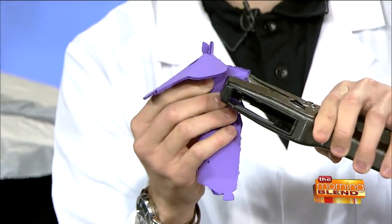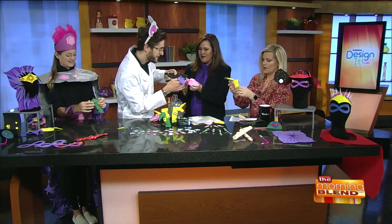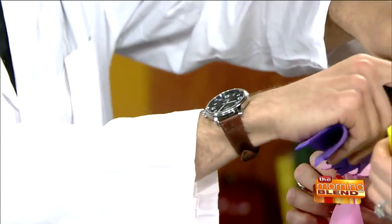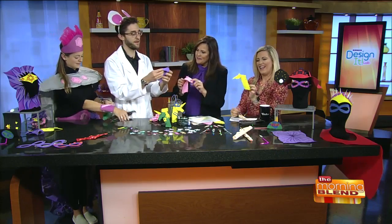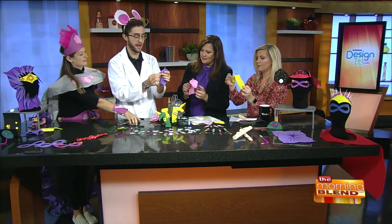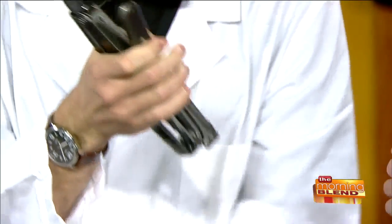We're going to staple it here. I'm good with the stapler. Oh, look at it — I'll staple yours. So you can come in tomorrow to the Kohl's Design Lab and make all of these projects. We have a team of educators that can sit down and walk you through the tricky parts. And you have one final staple — it's going to be on the nose.